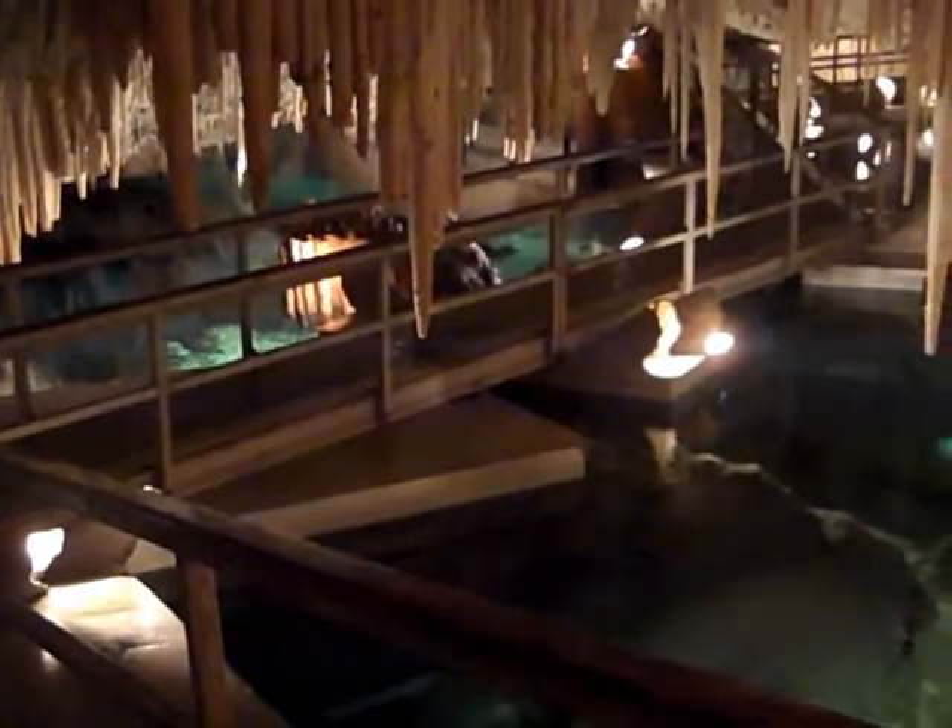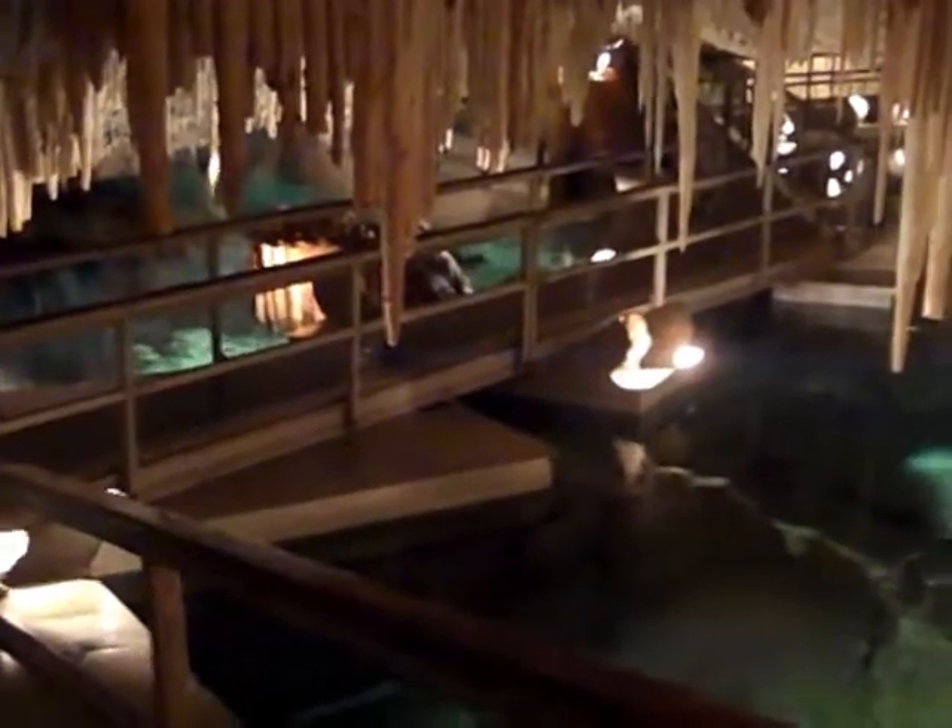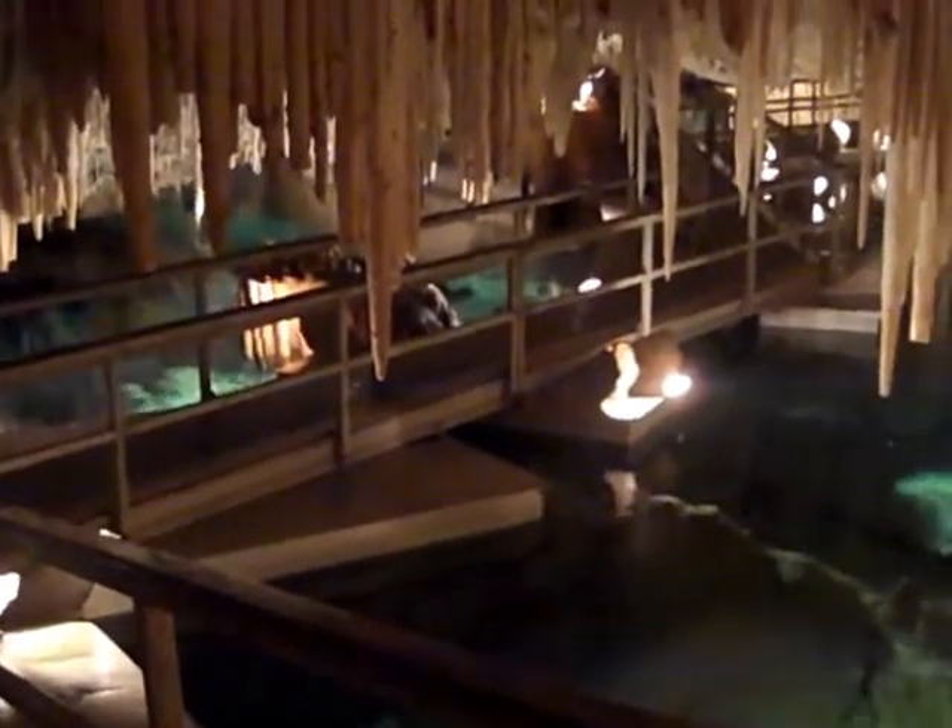The boxes you see under the bridge are floating through the water. The bridge is floating on top of the water. The tide comes up, the bridge comes up; it goes down, the bridge goes down.